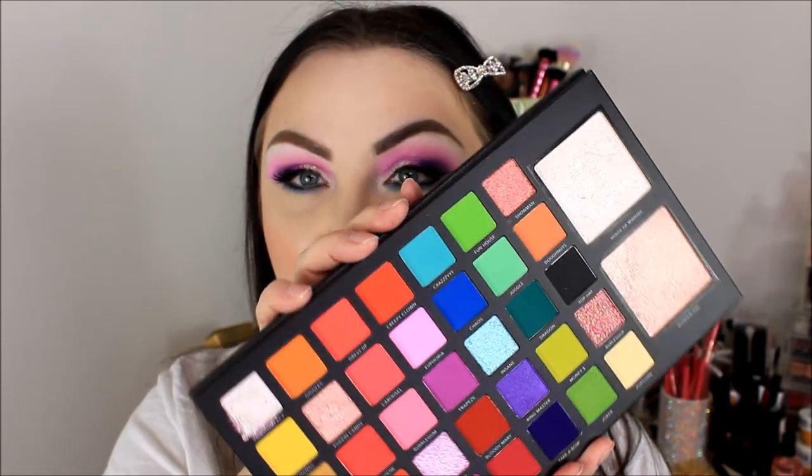I've put that highlight shade on my inner corner as well. I've also taken it on a brush and just patted it over the cream shadow because it was separating quite badly, and I needed to take pictures of the look and didn't want it looking horrible. I think it looks loads better now. So, what are my overall thoughts with this palette?